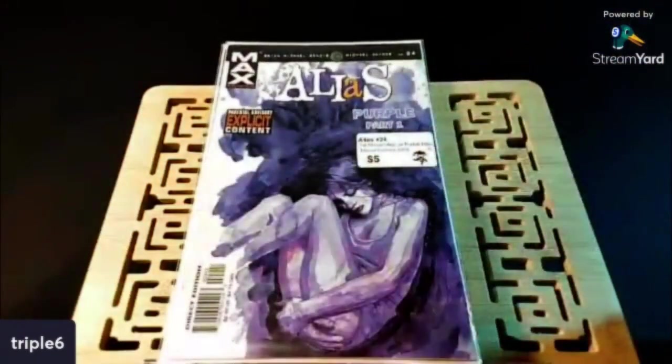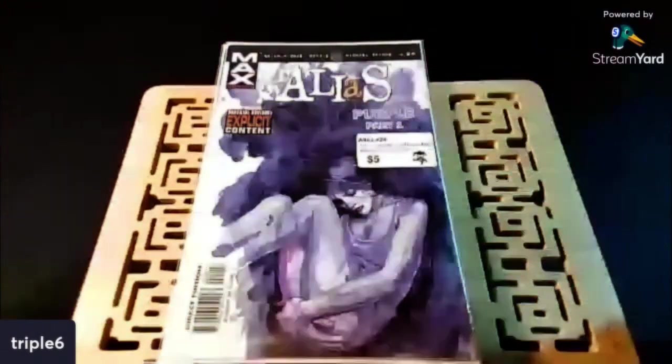Also found this — Alias number 24, the first modern appearance of the Purple Man, as it says on the cover right there. This came out in 2003. Just a beautiful cover, man. And I was glad to finally find this. Just some dope David Mack.